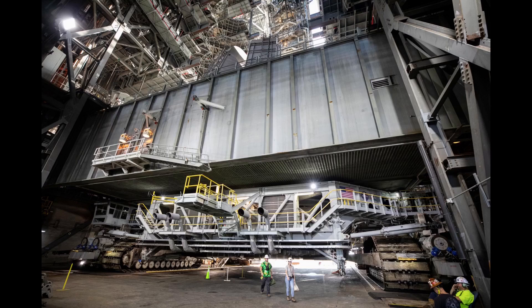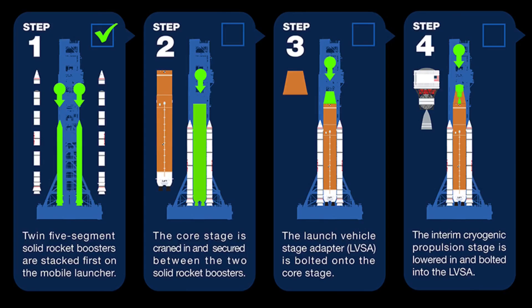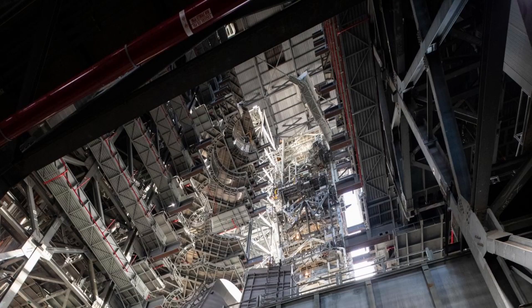Now that the ML is hard down on the pedestals in High Bay 3, EGS Integrated Operations will prepare both the mobile launcher and High Bay 3 to support stacking the Artemis II vehicle, beginning with the SLS solid rocket boosters, followed by the cryogenic stages and connecting adapters. Those stacking preparations are expected to take around three to four weeks, and somewhere towards the end of that period, EGS would have a review meeting to see if everyone involved is ready to start stacking. When I spoke with EGS Senior Vehicle Operations Manager Cliff Lanham back in late August, he talked about the stacking preparations, the timing of a stacking checkpoint meeting, and how that would work.